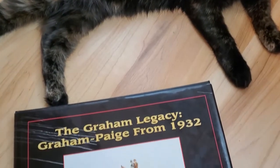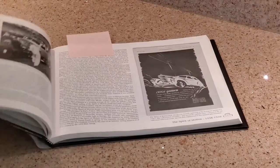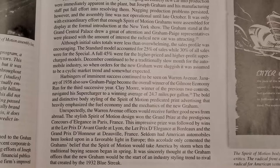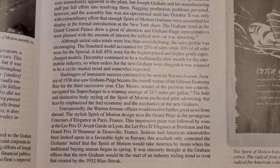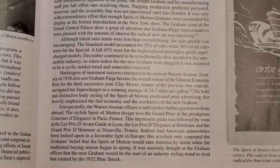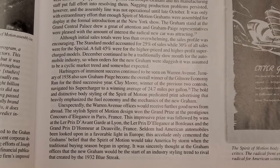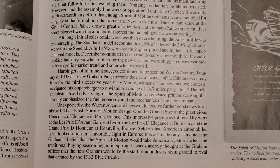Here we have the excellent book by Michael Keller, The Graham Legacy: Graham-Paige from 1932. On page 91 in the Spirit of Motion chapter, we see that Graham unexpectedly won the Paris Concours d'Élégance, Le Prix d'Avant-Garde at Lyon, Le Prix d'Élégance at Bordeaux, and the Grand Prix d'Honneur at Deauville — four Concours d'Élégance wins for the Spirit of Motion cars. This explains why these convertibles were so popular in Europe.